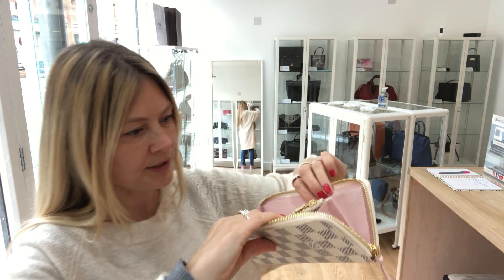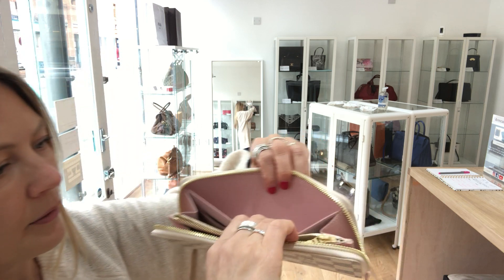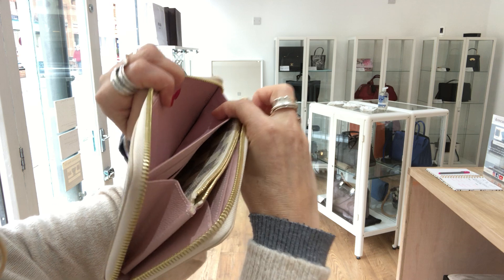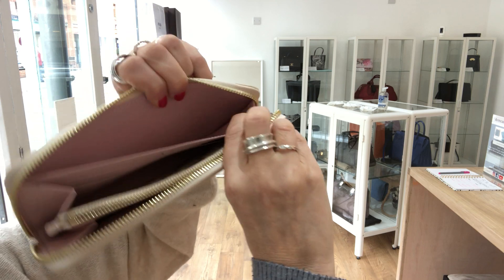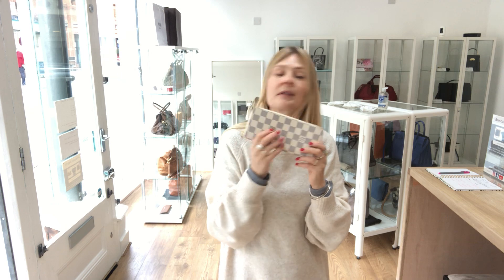The date code is just — I don't think I'll be able to show you on camera — but it's just inside there. I'm not sure if that's focusing. The date code is just inside there. And as I said, it is just the most excellent, beautiful, cute, adorable little wallet.